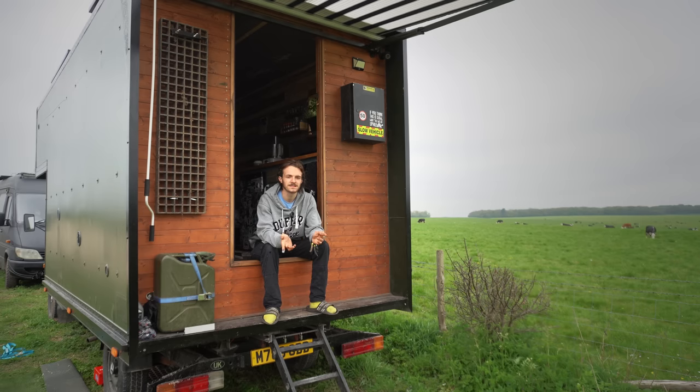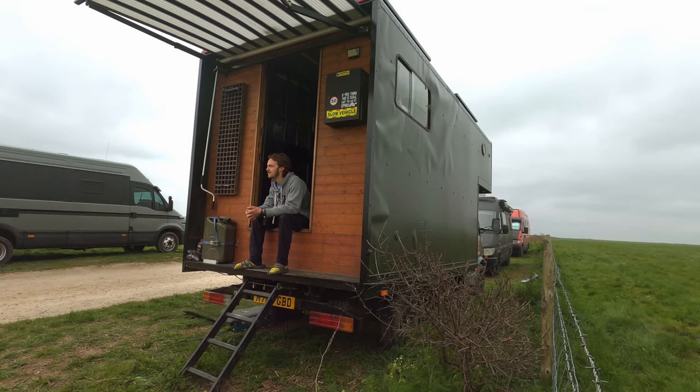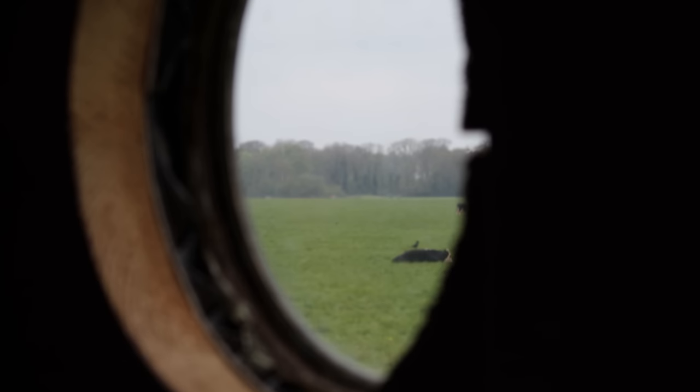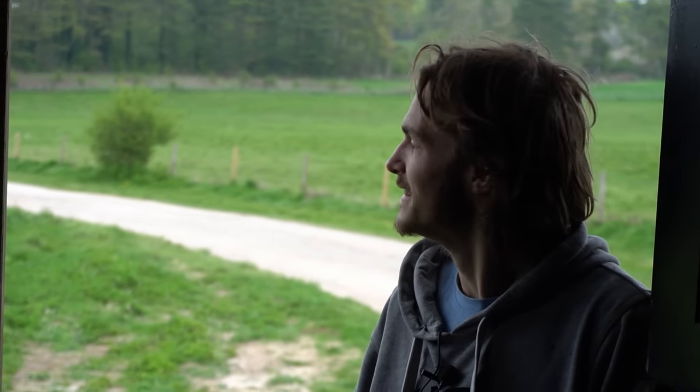The idea behind the van was to use materials that are already out there - I didn't want to buy new things I didn't have to. Plywood and framing wood I bought new, but the stable door was 30 pounds off Facebook Marketplace. Inside, mostly it's pallet wood and reclaimed timber. The floorboards are reclaimed out of a house. The van itself cost just over a grand - about two grand by the time I got it delivered. Getting it on the road cost mainly my time - eight months. Inside I've spent about six grand, so about nine grand total. Some people spend that on their electrical system alone.